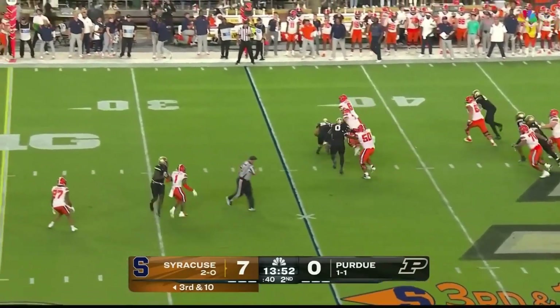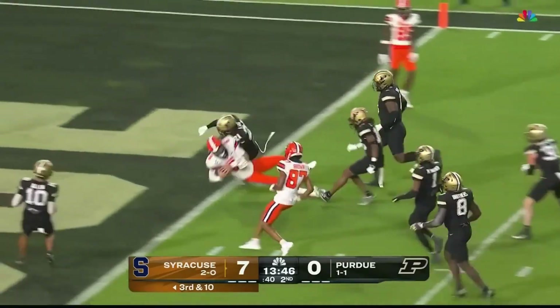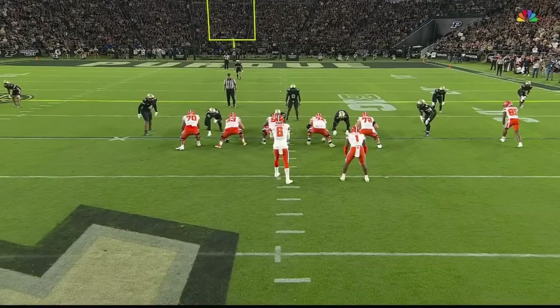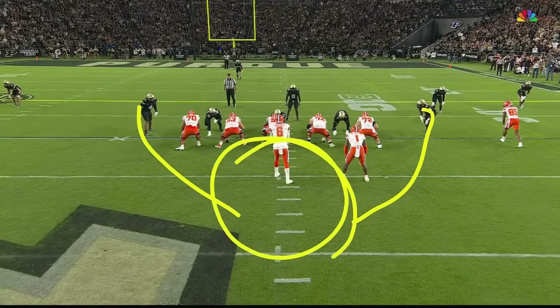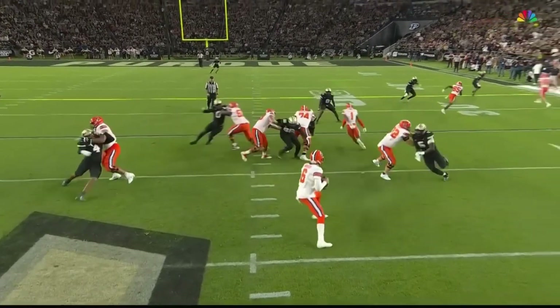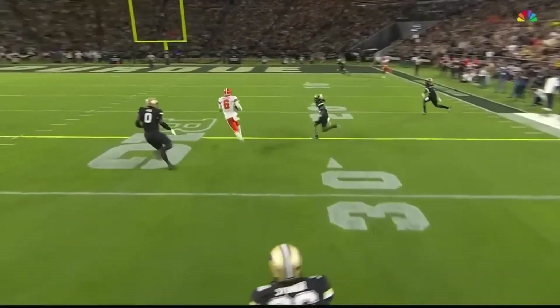Schrader, step up, escape. He's got room. He's got the first down and a whole lot more. Garrett Schrader, turn on the speed and he's in. It's up to these two best pass rushers to keep Garrett Schrader contained, but they both overrun the play, leave a big gap, and Schrader finds it and makes them pay for it.